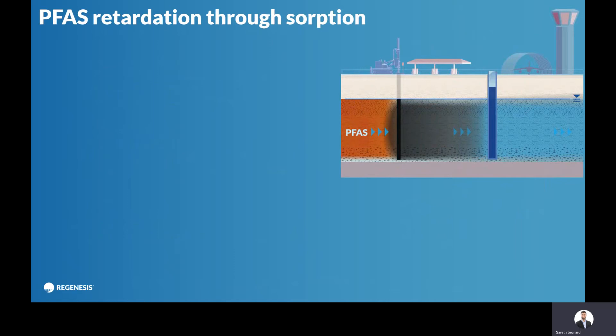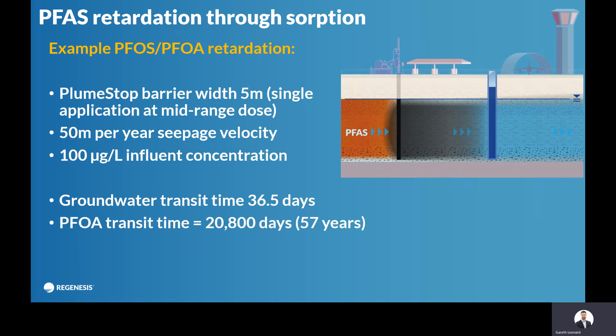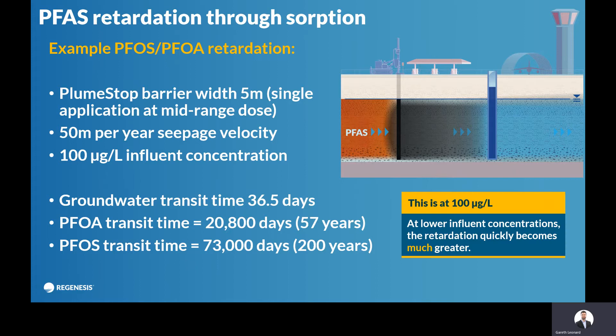The sorption is a dynamic process — it's retardation. You're slowing the contamination dramatically from moving through the subsurface. So if you have a barrier, say five meters wide, with a flow of 50 meters per year seepage velocity and an influx of 100 micrograms per litre PFOS or PFOA, the groundwater will move through the barrier in 37 days, but the PFOA will sorb to the activated carbon and re-sorb repeatedly — it'll take 57 years for it to get through that five meter barrier. PFOS sorbs even more strongly, so it'll take 200 years. That's at 100 micrograms per litre; at lower concentrations it will take even longer.